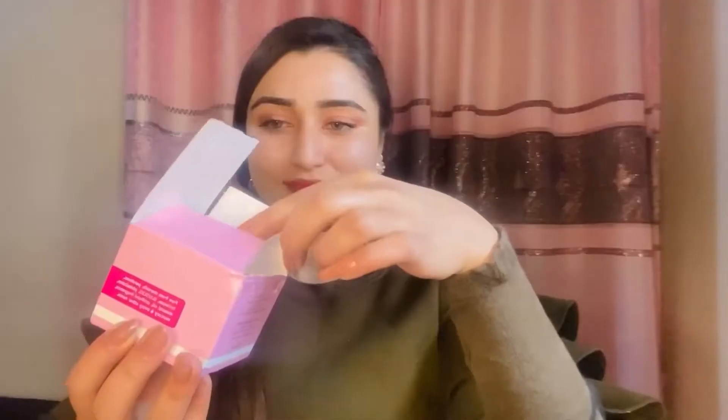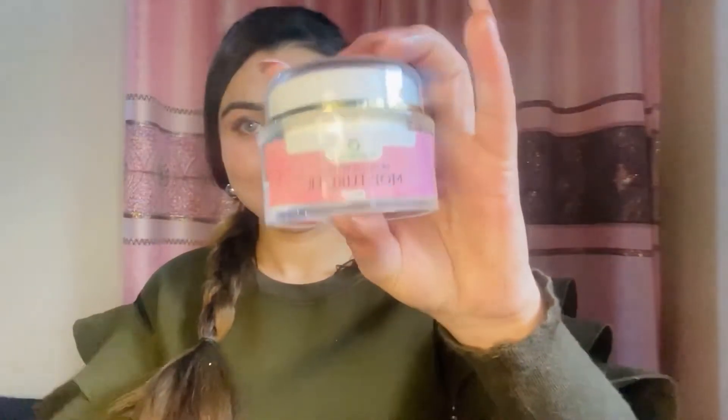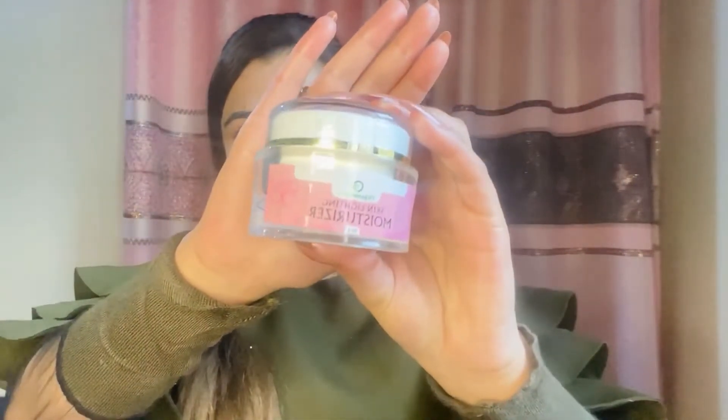Now let's talk about Skin Lightening Moisturizer, which comes in a beautiful Gulabi box. The packaging of every product is amazing. It is available in 50g. It removes dryness, slows aging signs, protects from sun rays, and is very good for sensitive skin in cold and hot weather. It also helps fight acne.